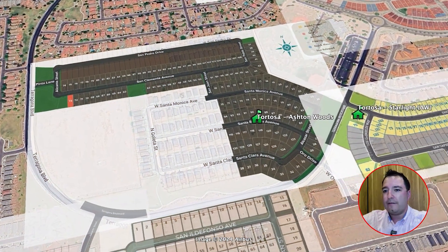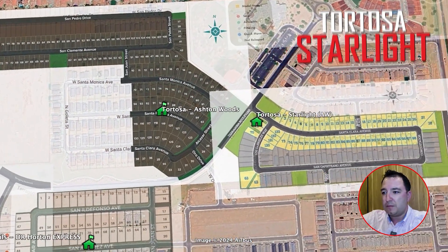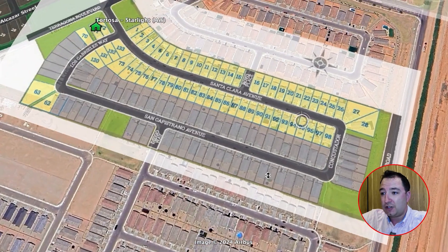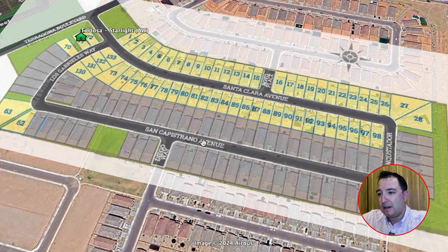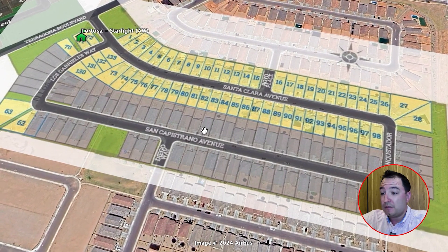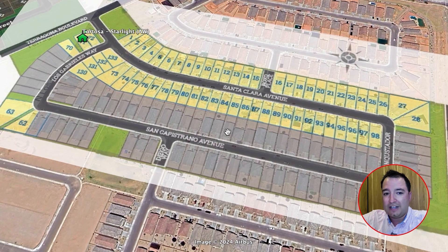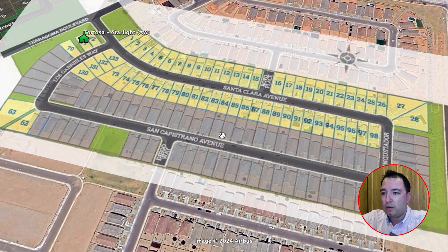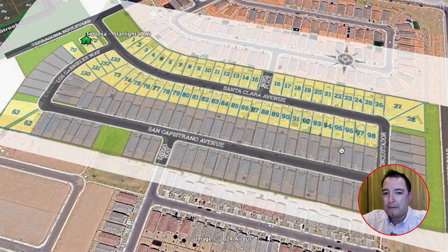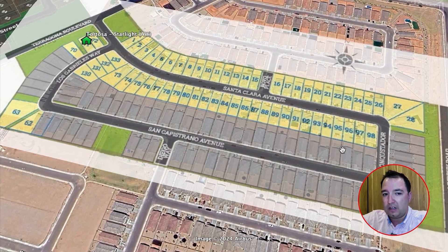Also at Tortosa is Starlight Homes — non-customizable but very nice homes at a discount. These range from 1,400 to about 3,100 square feet with a base price of about $313,000 up to $424,000 for the largest options.